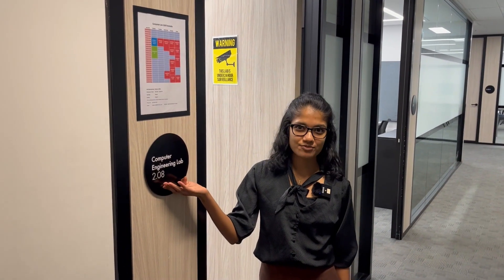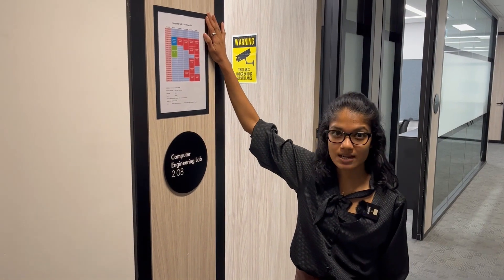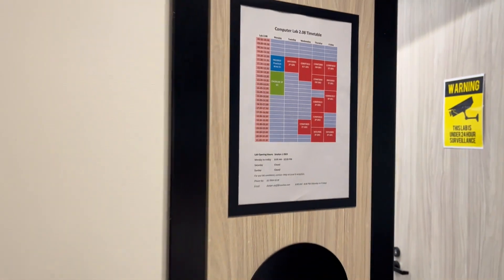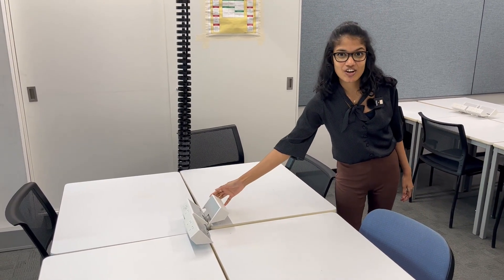This is the computer lab for engineering students. As you can see above, it's got the timetable, so whenever you are in doubt you can reference that. This is a typical classroom, and as you can see there are charging stations on each desk.